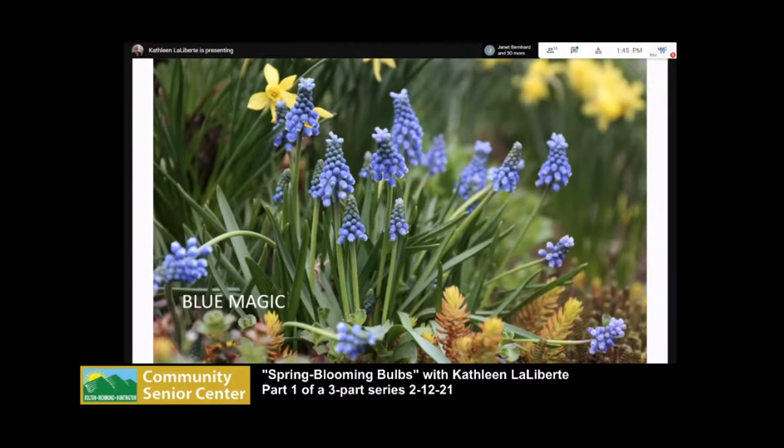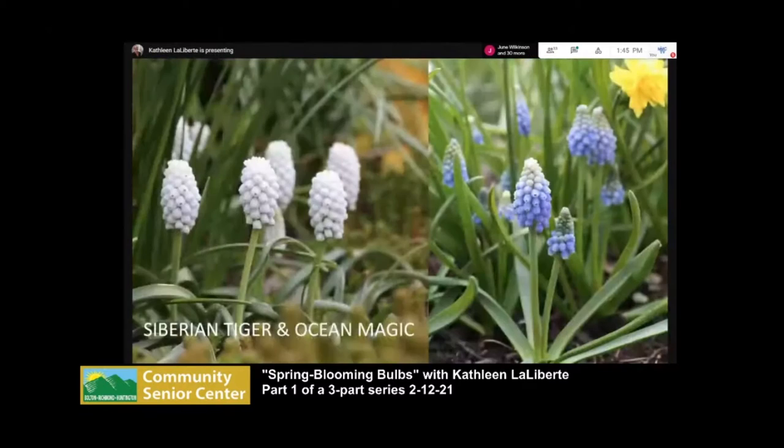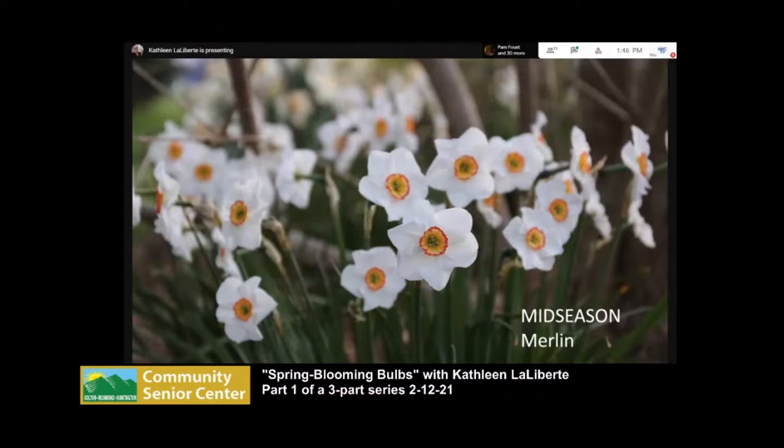Next are muscari, or grape hyacinths — there are many kinds. They're really sweet to cut and bring inside; they last a long time and bloom from the bottom up. Bees love them. Blue Magic is one variety; Valerie Finnis is a lovely powder blue. Armeniacum is the most common type you'll find at a nursery. I also tried white ones called Siberian Tiger, and Ocean Magic, which is a cute two-tone variety. Their foliage goes away pretty quickly.